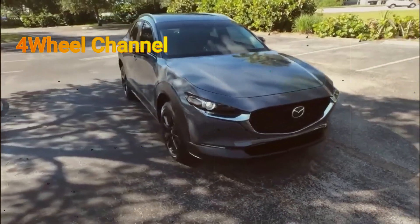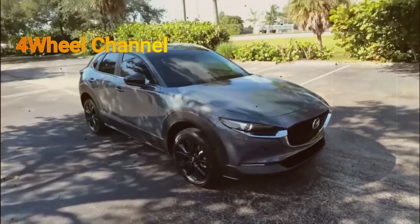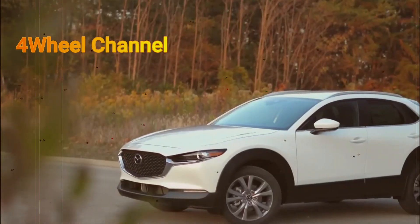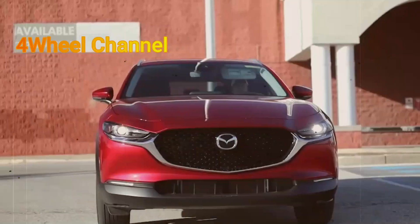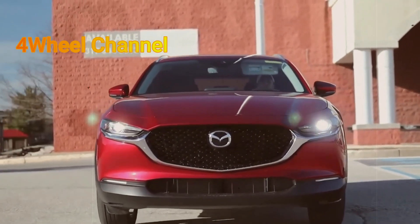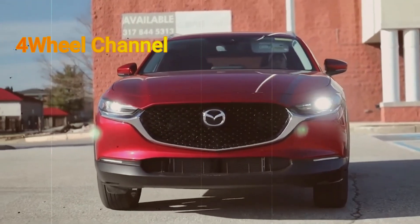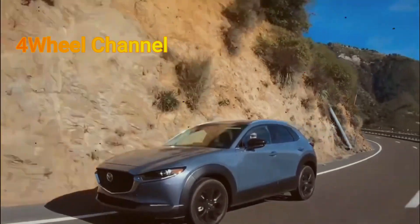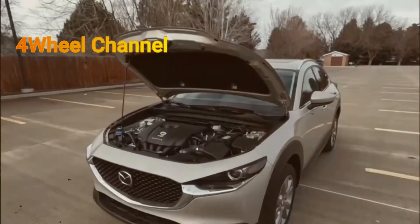Moving on to mid-level trim pricing, there is a bit more stability, indicating that this is where the majority of prospective Mazda CX-30 buyers tend to focus their attention. The CX-30 2.5S Premium has seen a $490 increase, now priced at $33,365. The price adjustment is even smaller for the 2.5S Preferred, which sees a $240 uptick, reaching $30,165.